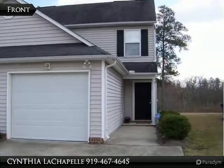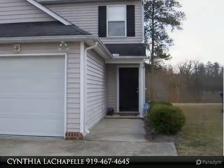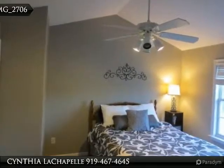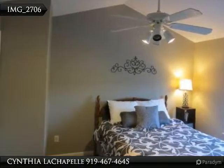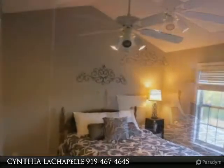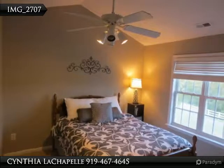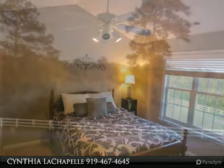This home is presented by Cynthia Lashable and Lashable Properties. Gorgeous upscale semi-detached home backs up to woods and has everything: granite counters, brand new stainless appliances, brushed nickel hardware, freshly painted screened porch, and more — all in a golf course community.